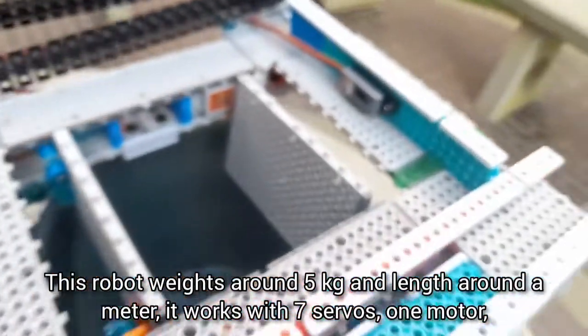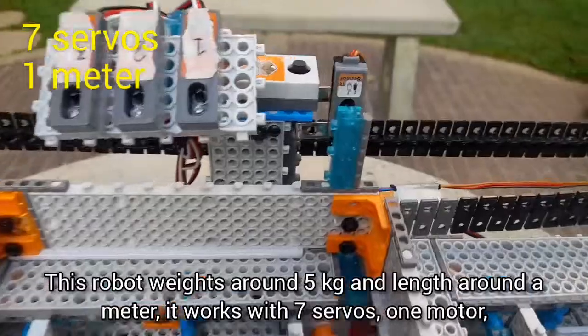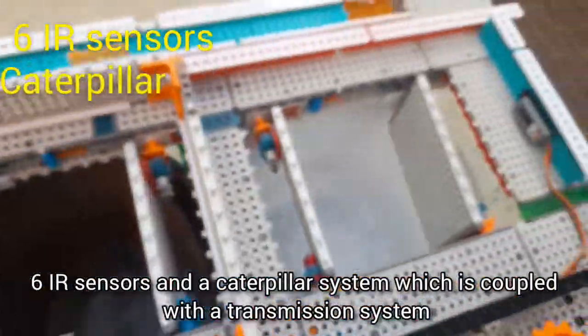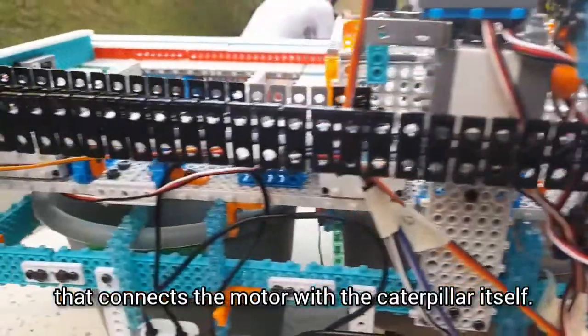This robot weighs around 5 kg and is about a meter in length. It works with seven servo motors, one motor, six IR sensors, and a color pillar system, which is coupled with a transmission system that connects the motor to the color pillar itself.